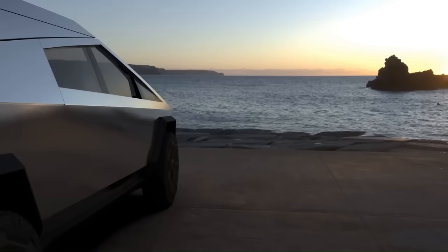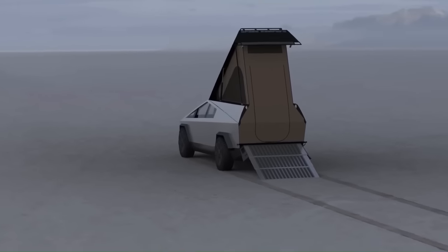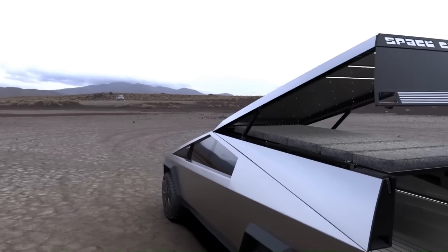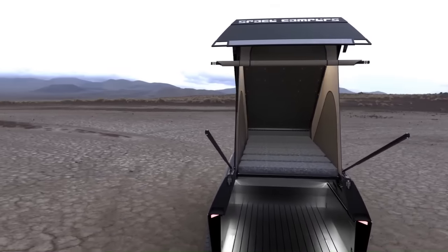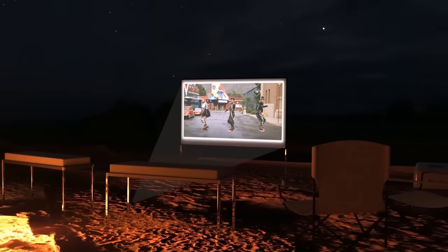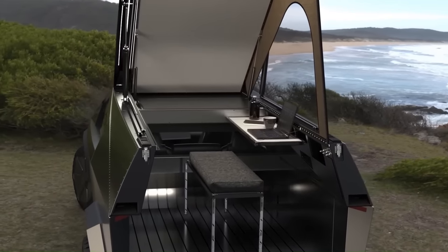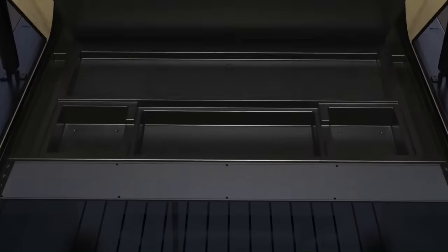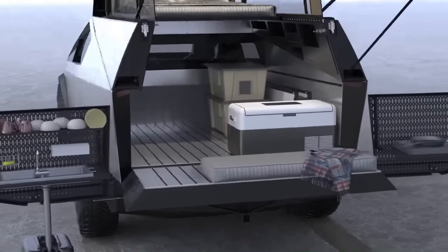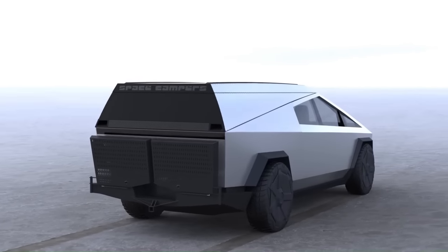The Tesla Cybertruck is an electric pickup truck with a unique design, impressive performance specs, and long range. The interior is designed to be spacious and comfortable, with seating for six adults and a large cargo bed. The dashboard features a 17-inch touchscreen infotainment system. Space camper shells for the Cybertruck feature a modular design and can be customized with a variety of features such as a kitchen and storage. The Tesla Cybertruck is expected to start at $39,900 for the single-motor RWD model.